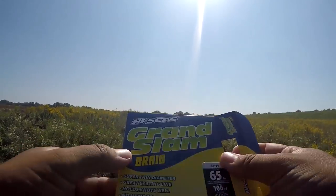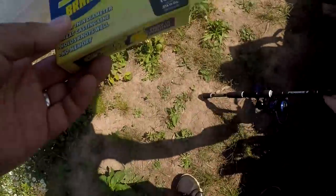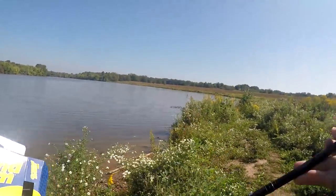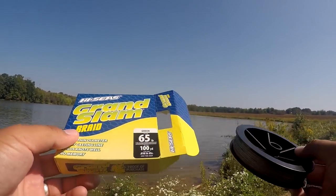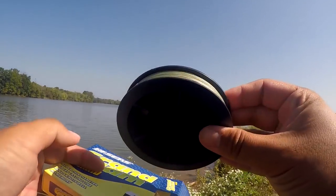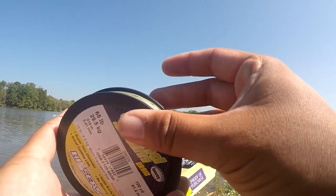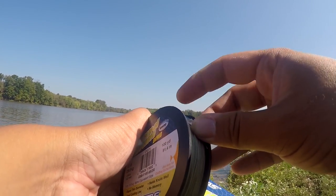The first thing we're going to do today is spool my CastKing Centron 4000 — my trusted catfish reel — with the High Seas Grand Slam Braid 65-pound braided line. It does look real good, but alright, let's do it.